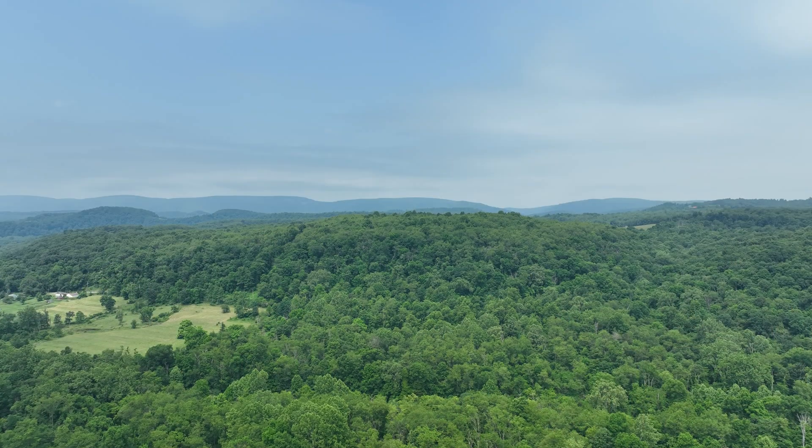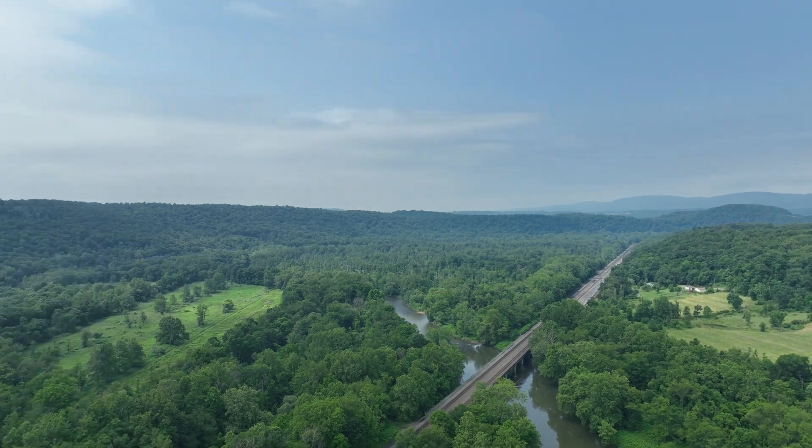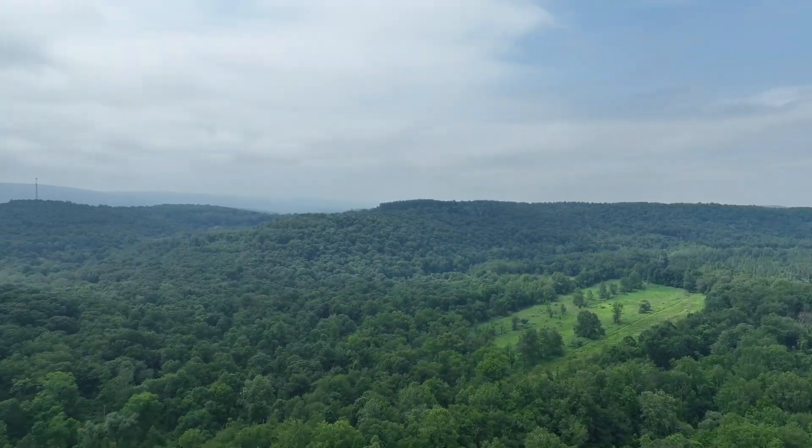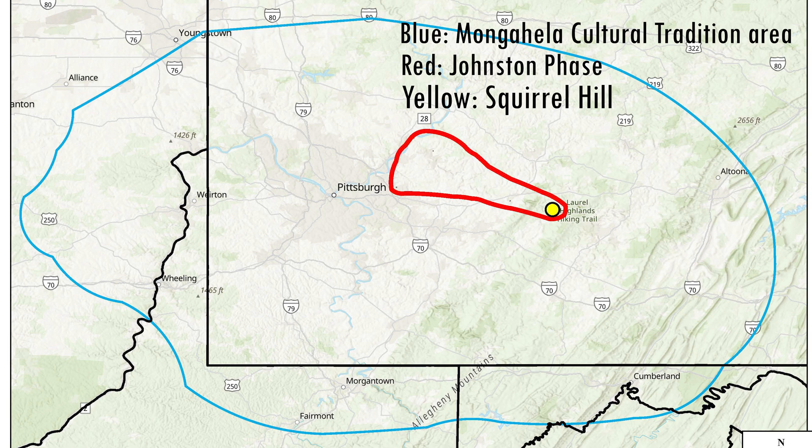Squirrel Hill is one of 500 sites associated with the Monongahela cultural tradition, or MCT. The people of the MCT were an agricultural society living in present-day southwestern Pennsylvania, eastern Ohio, and northern West Virginia from approximately 1050 to 1635 AD.